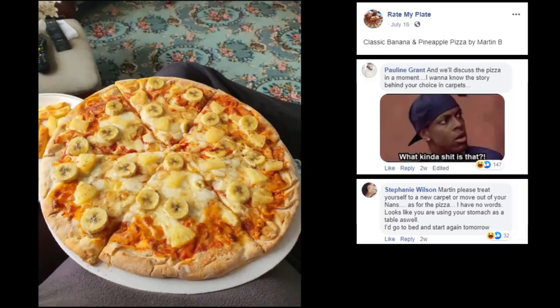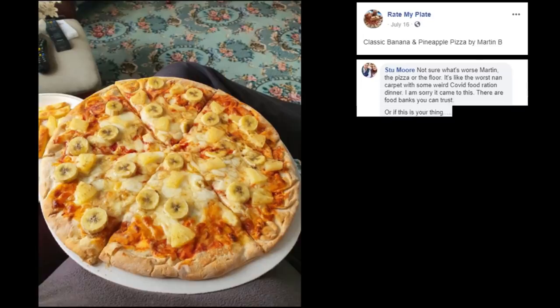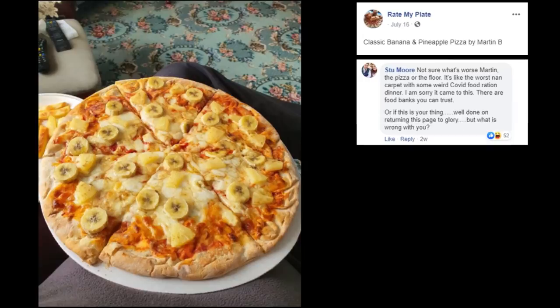Stephanie G — just ripping it to shreds. Not sure what's worse, Martin — the pizza or the floor. It's like the worst nan's carpet with some weird COVID food ration dinner. I'm sorry it came to this. There are food banks you can trust, or if this is your thing, well done — return to this face the glory. But what is wrong with you?